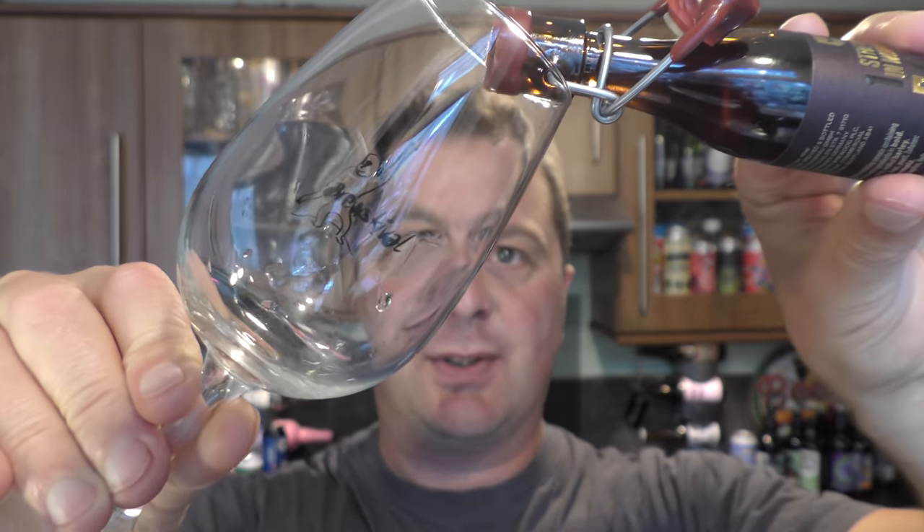It's a 40 millilitre bottle. I picked this up on BrewDog's website. Nice little brewski val tasting glass for this to go in — I don't want too much of this of course.